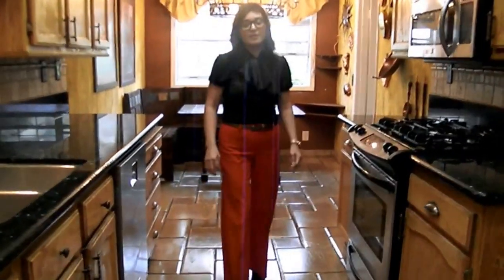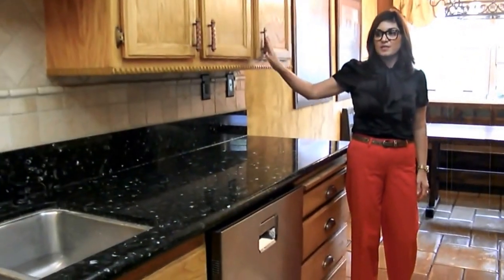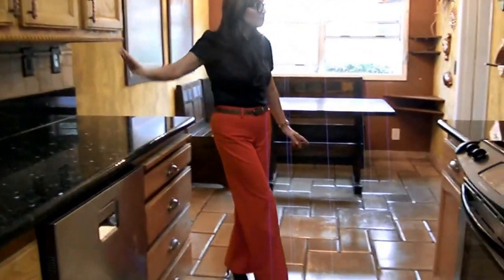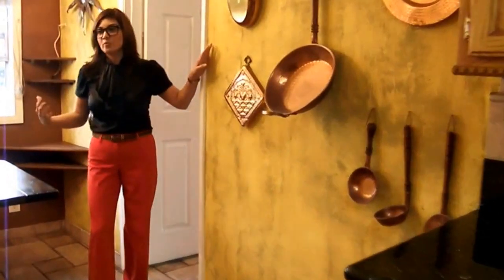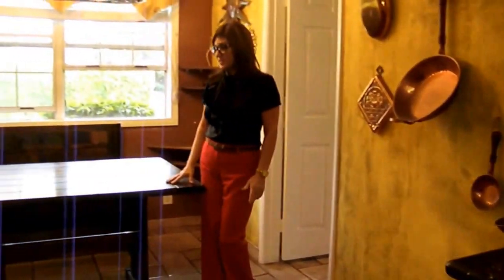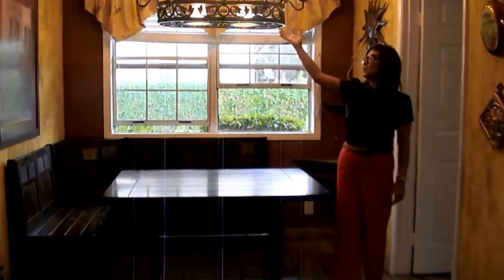Here we have the kitchen that's been remodeled. You have nice granite countertops, redone handles, and nice hardware on the cabinets. You have the nice redone tile flooring and a finish touch wall that brings more of a warm Tuscany feel to this kitchen, which is really nice. The table and bench here will be staying with the property, along with this wonderful fixture.